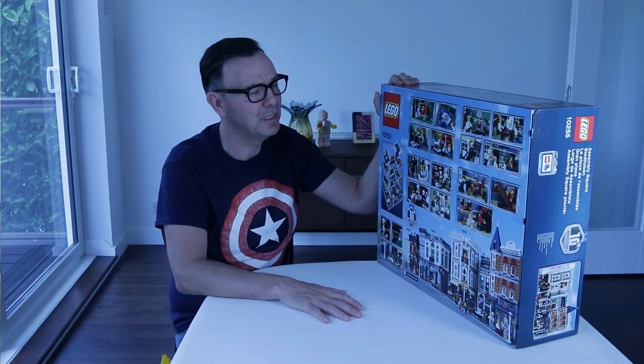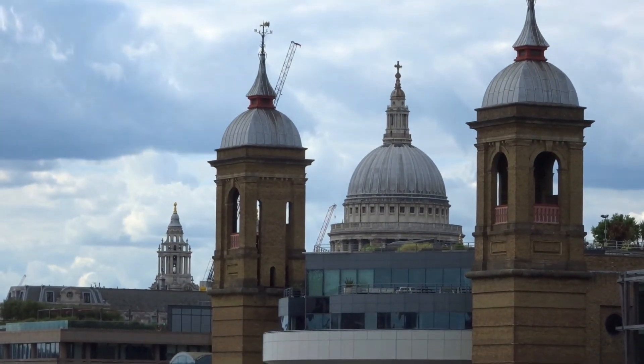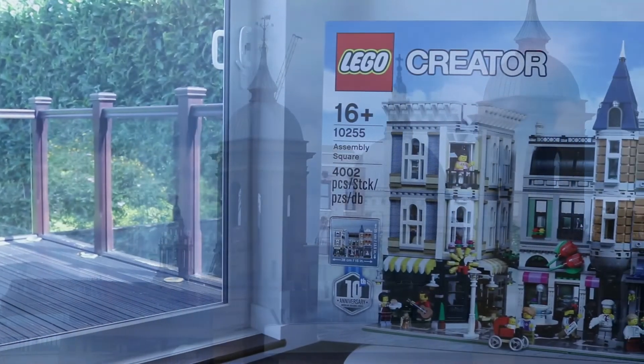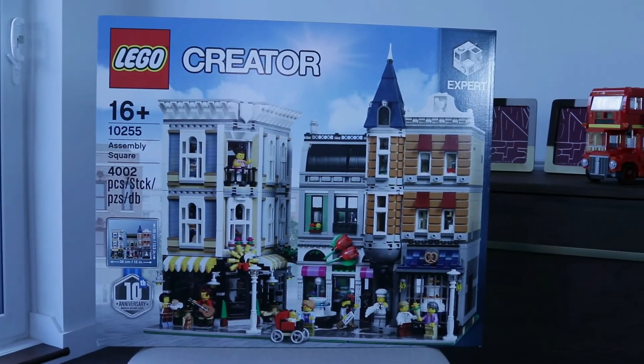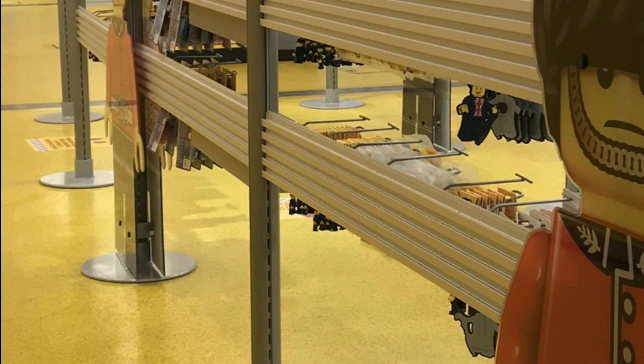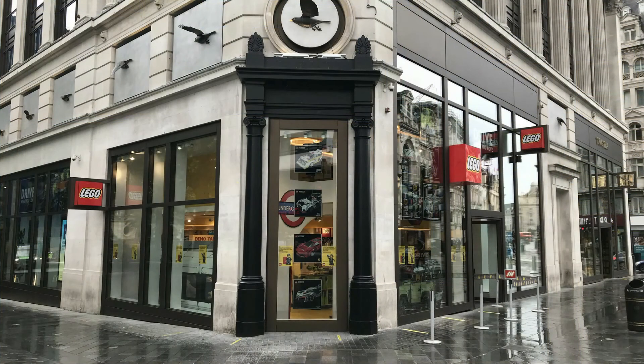That's it for my first vlog — I hope you enjoyed watching my experience at London's Leicester Square and some of the sights of London, and what sets I bought. Let me know in the comments your thoughts on shopping at Lego — have you been to any stores and what was your experience like, or have you been getting your Lego online? You can follow London Bridge Bricks on Instagram and Twitter, and if you're new here, why not become a big part of the LBB family.